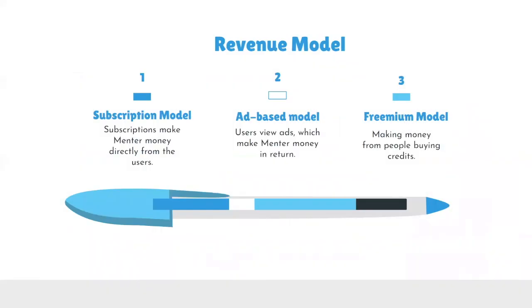With all business ideas, a source of revenue is crucial. For Mentor, we have three main streams of revenue. First, a subscription model — subscriptions make Mentor money directly from the users. Next, an ad-based model, where users view ads which makes Mentor money in return. And lastly, the freemium model, which makes money for Mentor from credit purchases.